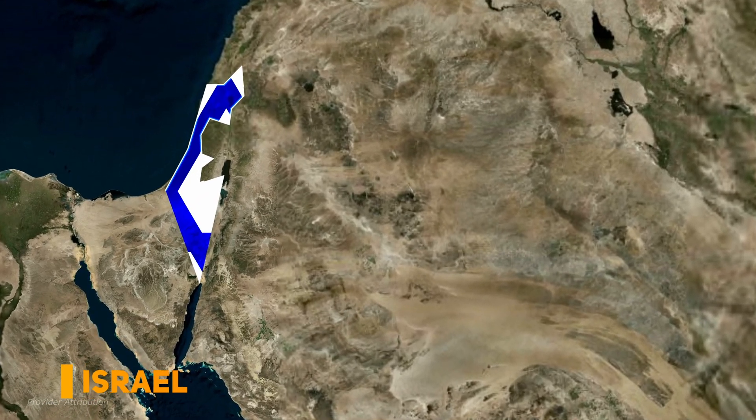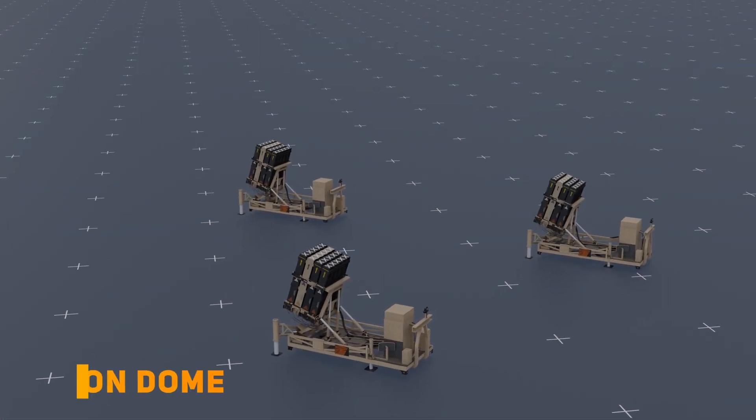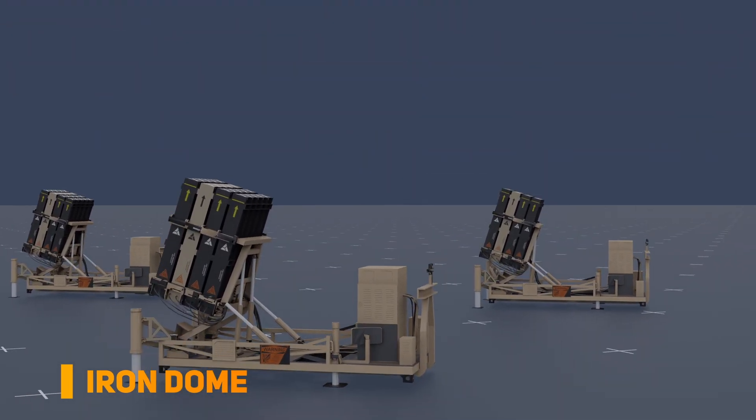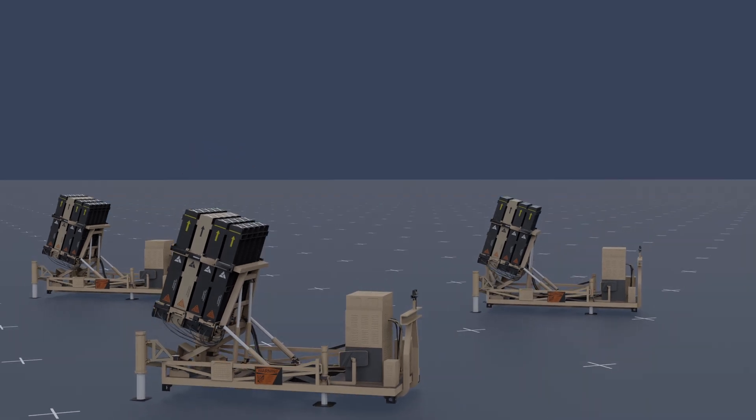In a region plagued by conflict and violence, Israel has developed a powerful weapon to defend itself against rocket attacks. This is the Iron Dome, a missile defense system that intercepts and destroys short-range rockets and artillery shells. In this video, we will examine the key components of the system, how it works, as well as its advantages and disadvantages.